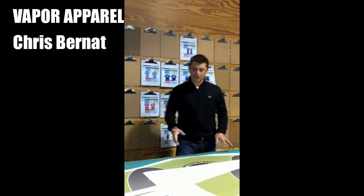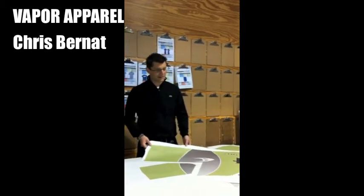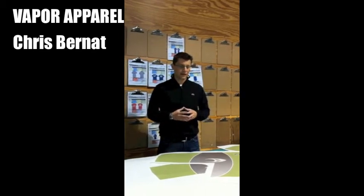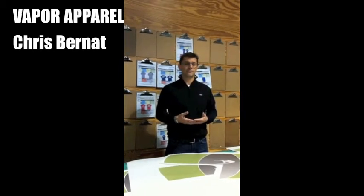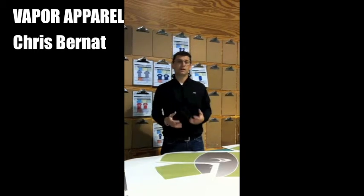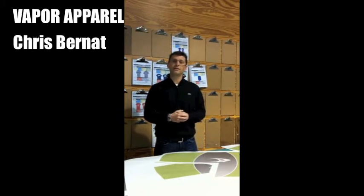When you're on a trade show floor and you're working with sublimation, it just looks so easy. It looks like you can just press a button to make money, and the technology is fantastic, but there's a lot more that goes into being a successful digital decorator than just buying equipment. That being said, a lot of people come in with a budget and they're excited and they want to move forward, and they've convinced themselves of what they need before they get there.